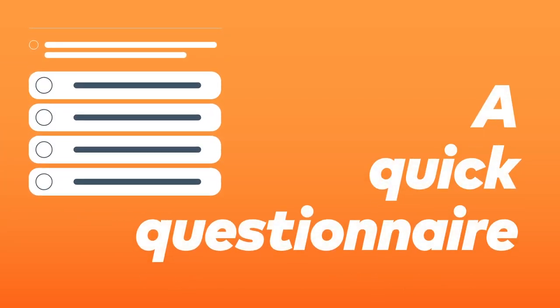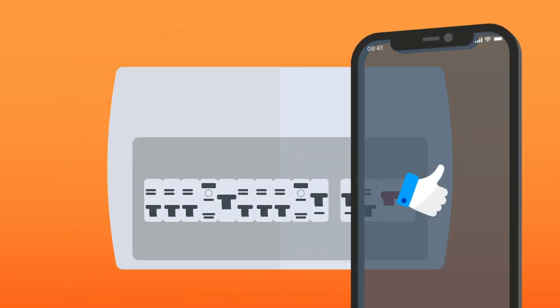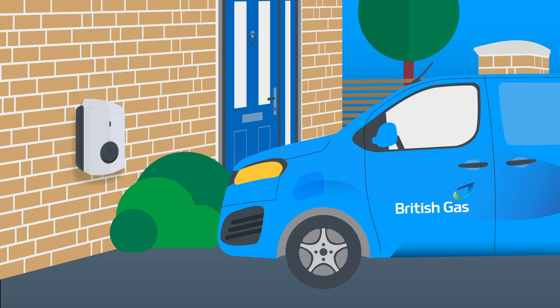First, a quick questionnaire about you and your home. Next, we might need to do a video call to check a few technical things. Then, an engineer will come to install your charging point.